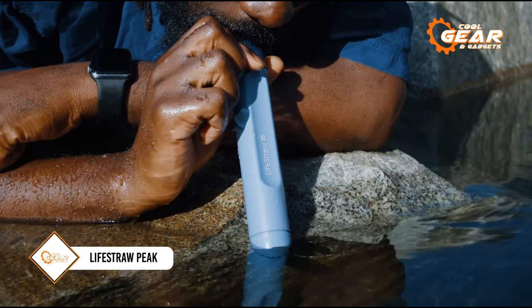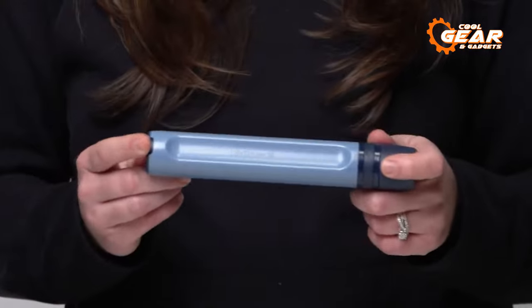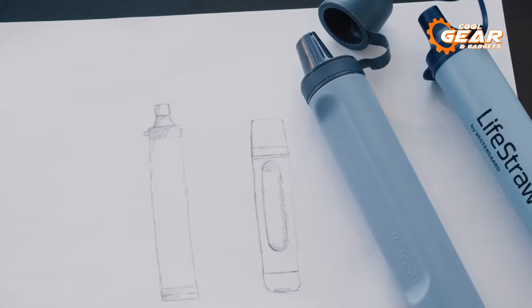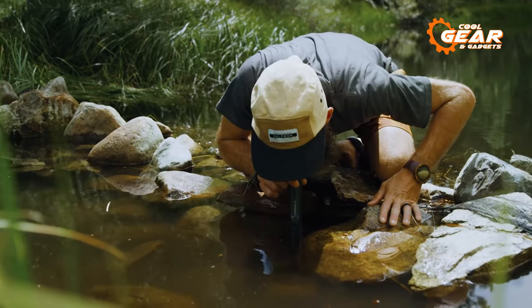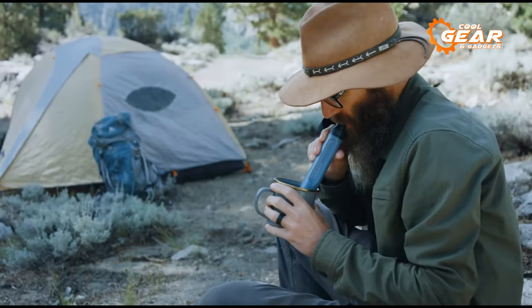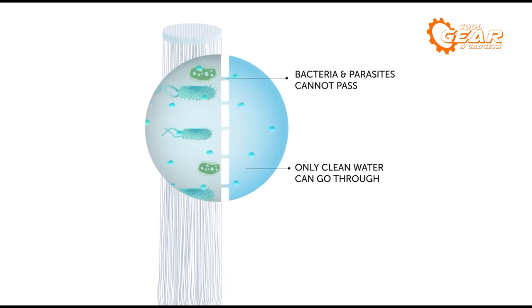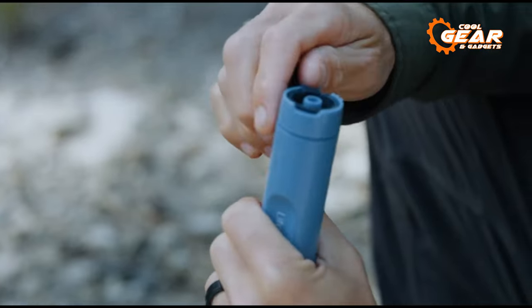Staying properly hydrated stands as a paramount concern during survival situations. That's where the LifeStraw Peak comes into play, a personal filter straw designed to render water drinkable regardless of its source. Employing advanced hollow fiber membrane technology, this innovative device ensures that the water you consume is consistently clean and safe. The LifeStraw Peak boasts the capability to effortlessly filter out an impressive 99.99% of waterborne bacteria, protozoan parasites, and even microplastics, making it an indispensable tool for your outdoor ventures.